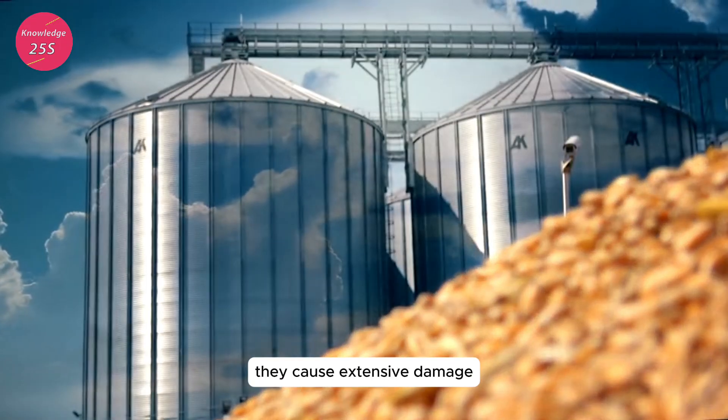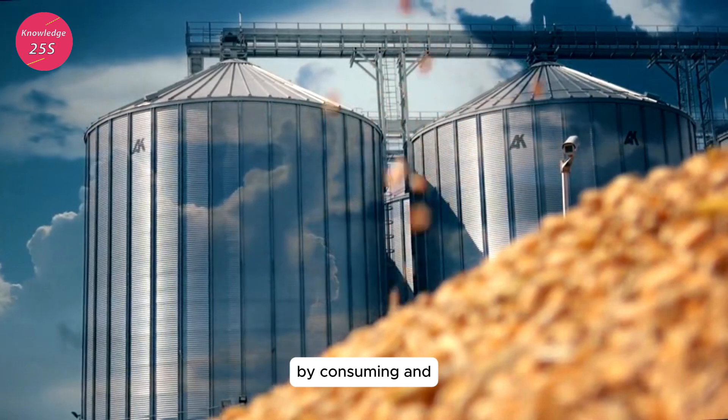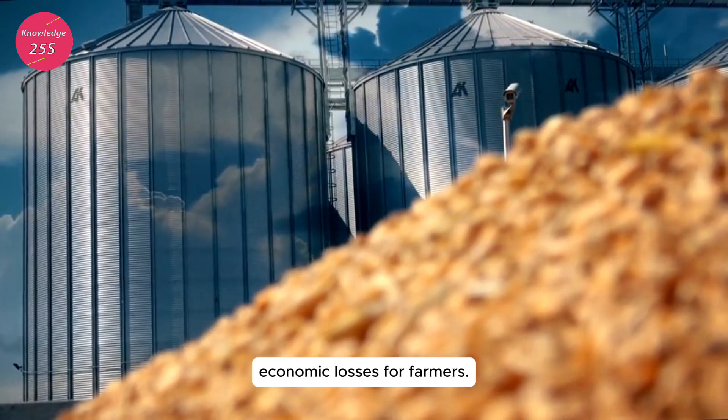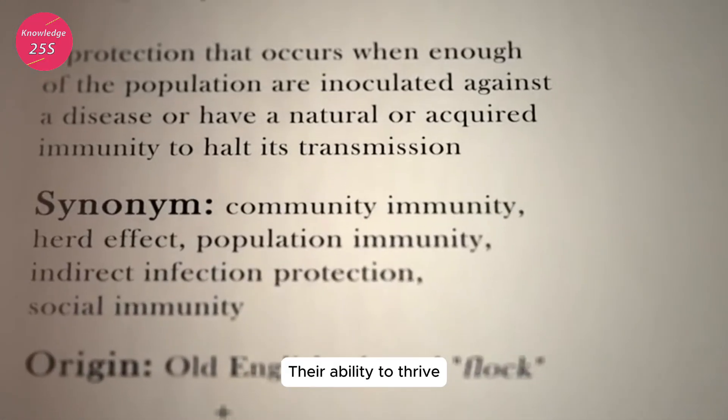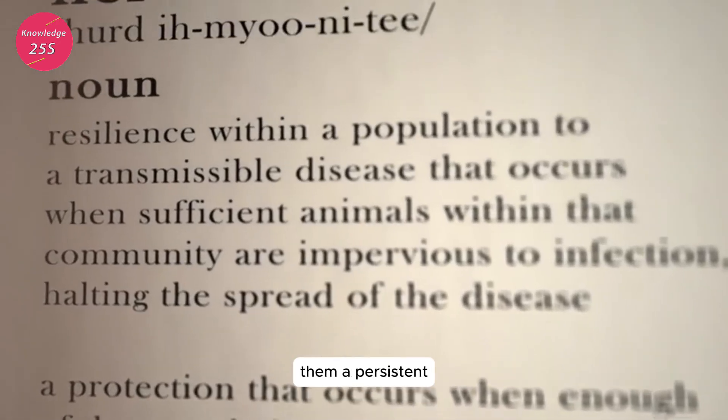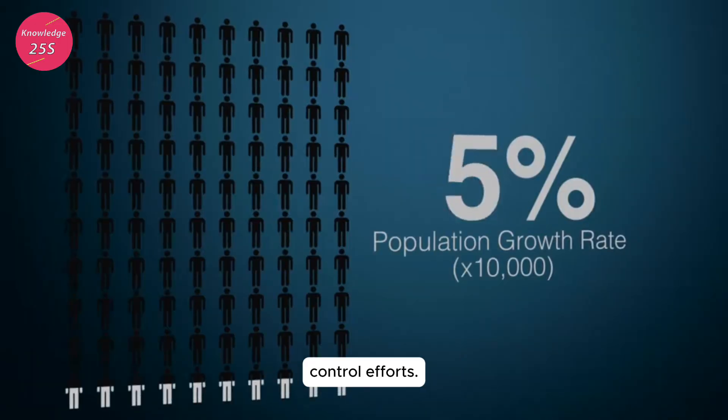In agricultural settings, they cause extensive damage by consuming and contaminating stored grains and crops, leading to economic losses for farmers. Their ability to thrive in close proximity to human populations makes them a persistent challenge for urban pest control efforts.